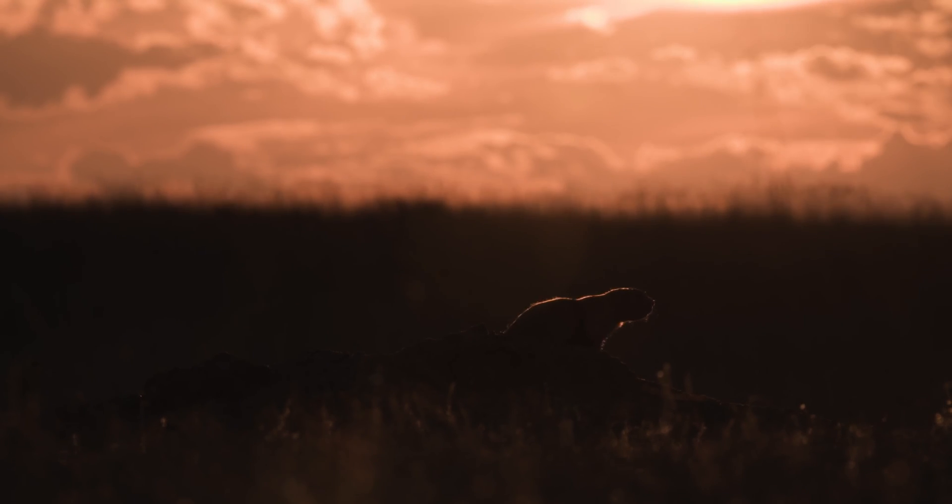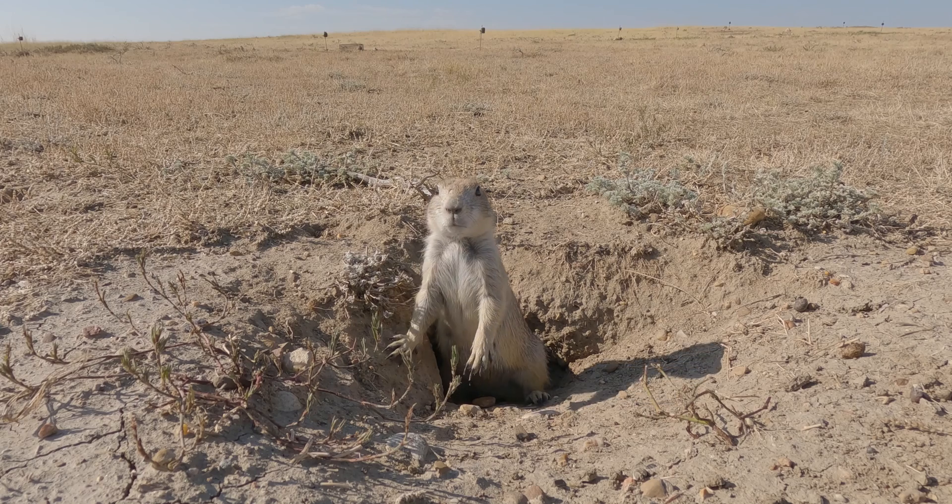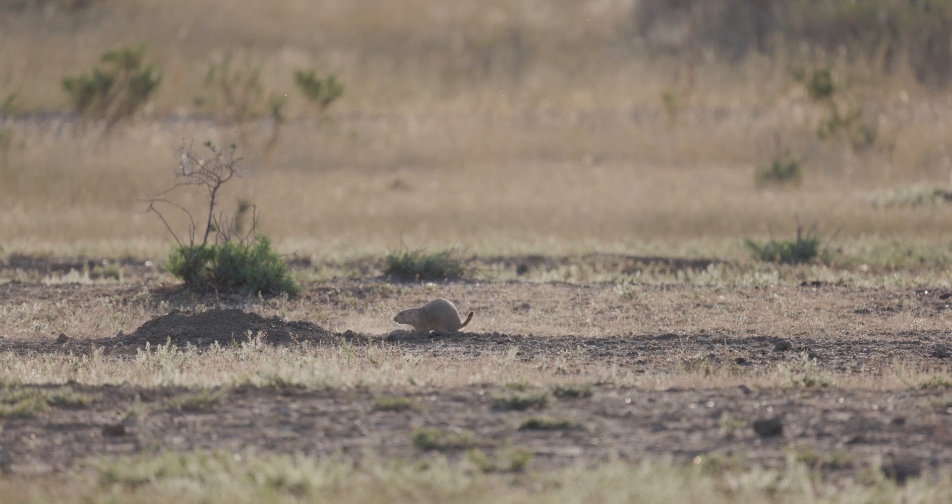There has been a lot of research done on black-tailed prairie dogs, but everything we know about them is what they do above ground. These animals spend about 70% of their time below ground, and we have no idea what's going on down there.